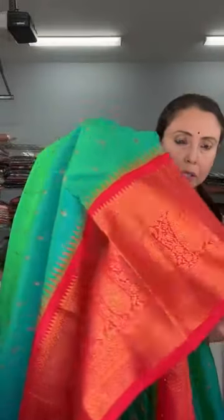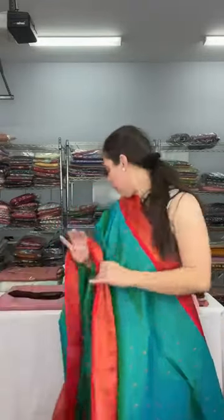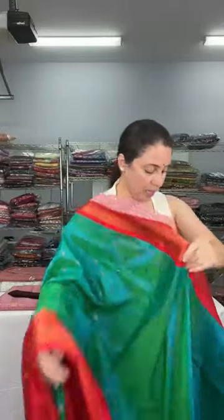It has small motifs that run throughout the body. The color is sea green with a slight tinge of blue — like a peacock green — with a bright red border. The lower border is wider than the top border. The blouse piece is included, and this is priced at $129. It's a very gorgeous blended silk sari.